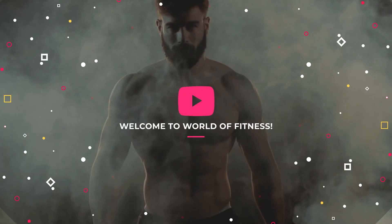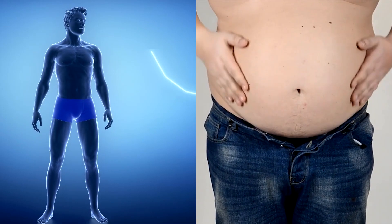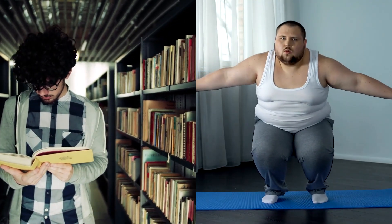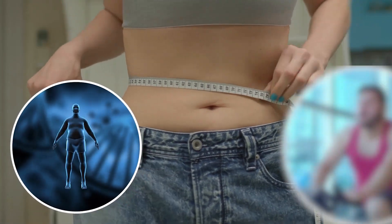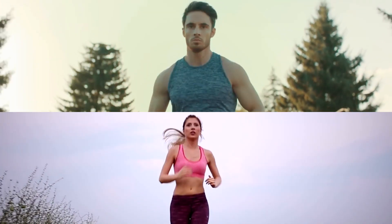Welcome to our deep dive into the world of fitness. Losing belly fat is often seen as a tough task, but with the right knowledge and techniques, it's absolutely achievable. Stay with us as we unfold scientific insights and effective strategies to conquer this challenge together. Let's transform your fitness journey.